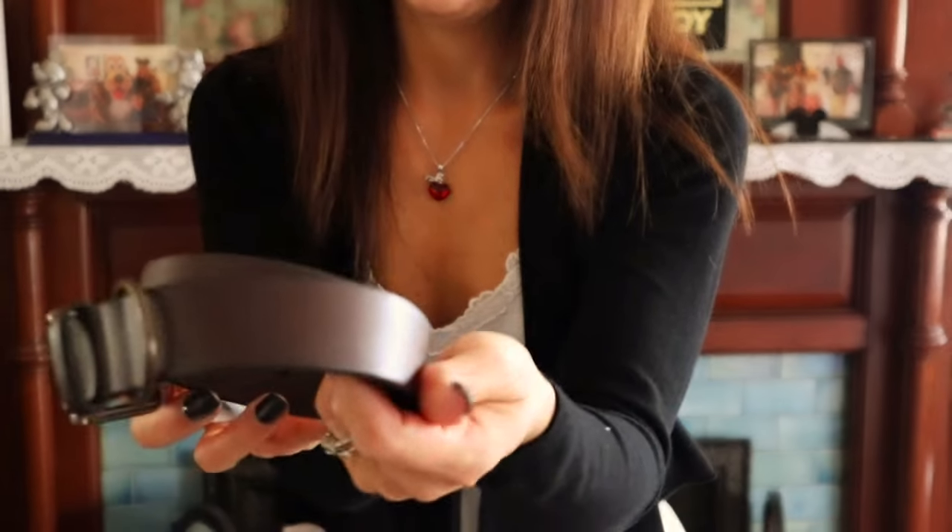I also purchased him a belt — this is by Goodfellow and Co., a genuine leather belt I found at Target. It's a nice plain brown leather belt. He wears a belt on a regular basis but only has a couple, so I thought that was good to include.